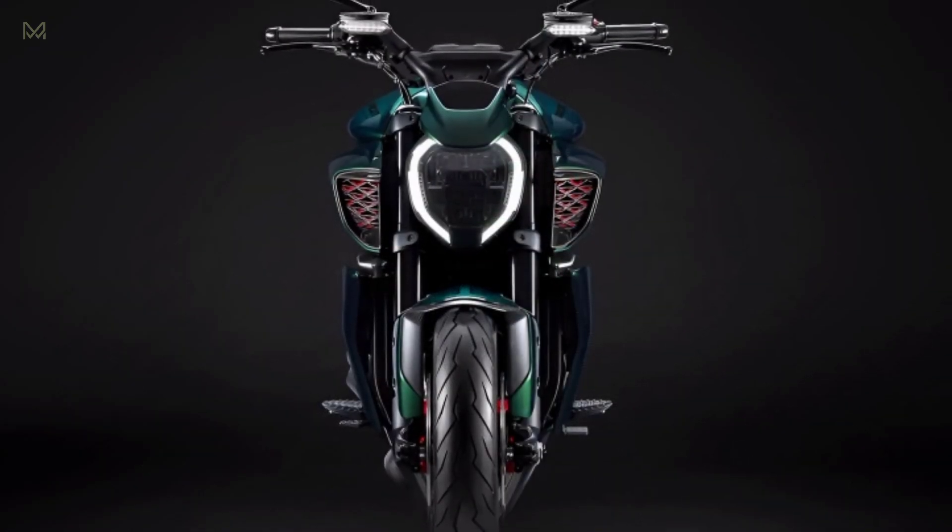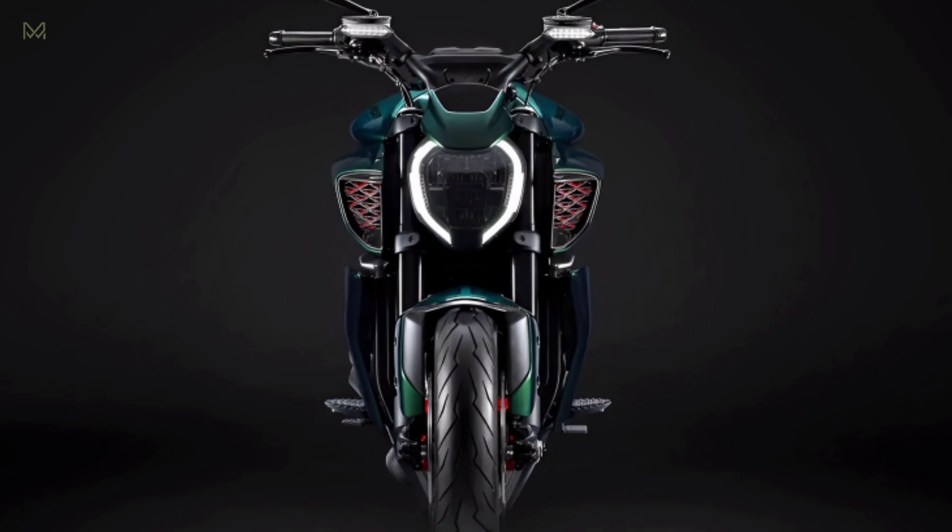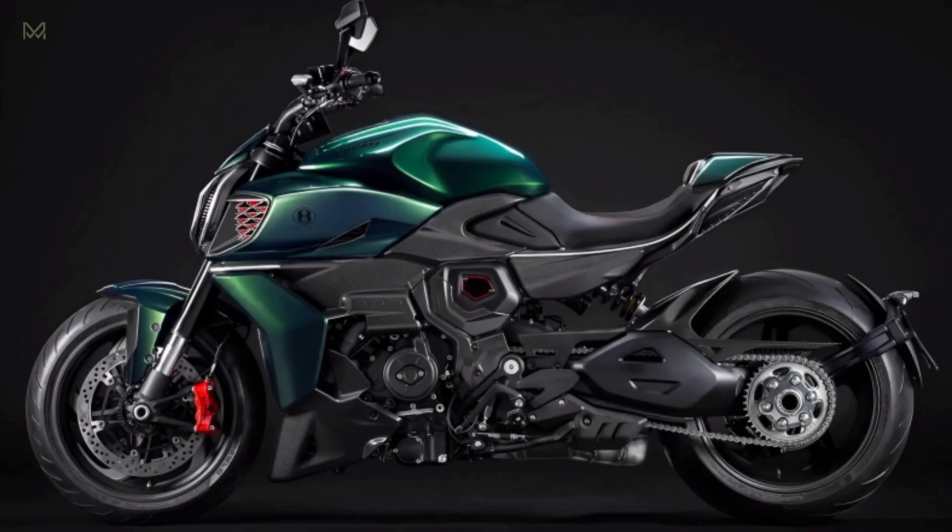Hi, welcome back to the Maw Motorcycle Channel. 2024 Ducati Diavel for Bentley.